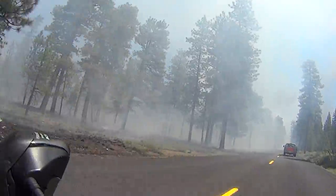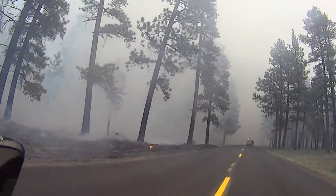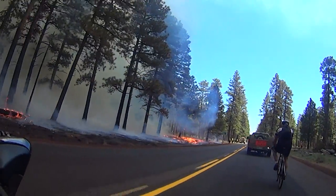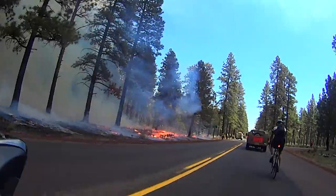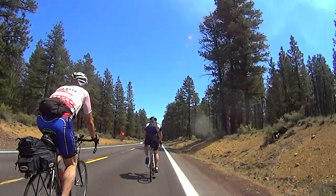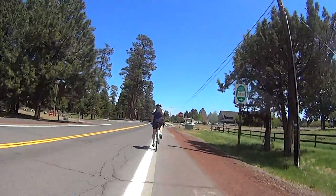A kink in our ride today was the fact we got caught in a controlled burn, something that doesn't happen very often. Even a controlled burn creates some pretty nasty conditions, so hats off to the firefighters for the work that they do. After climbing today, it's really nice to end on that sweet false flat as you head into town.